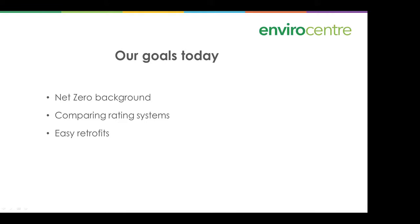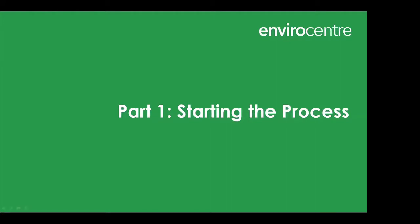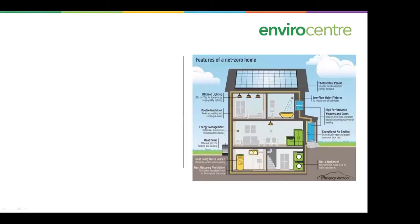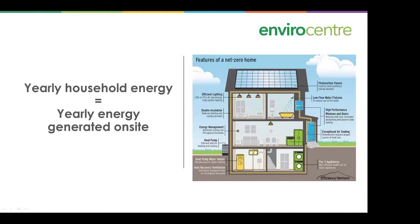Our goal today is to do some background on net zero, compare the various rating systems out there, and look at some easy retrofits. What is net zero? There's a picture of a house that could very well be net zero given the amount of solar panels on the roof and garage. In a net zero home, you don't just see a few panels — there's going to be a whole roof full of them. The basic equation is: your yearly household energy equals your yearly energy generated on site.